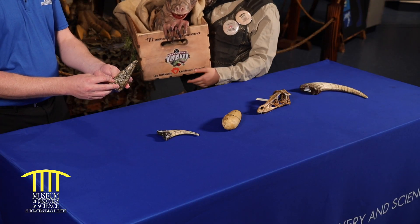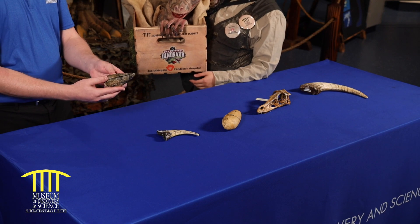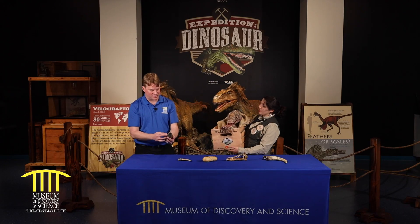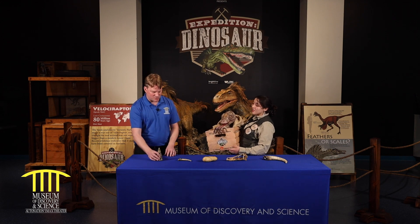So this isn't a tooth? Nope. It's not a horn on his nose or his face or his head — it is actually a thumb claw. Wow, that's impressive. And so dinosaurs — they ate plants, they ate meat, and sometimes both. Yes, certain species ate both.